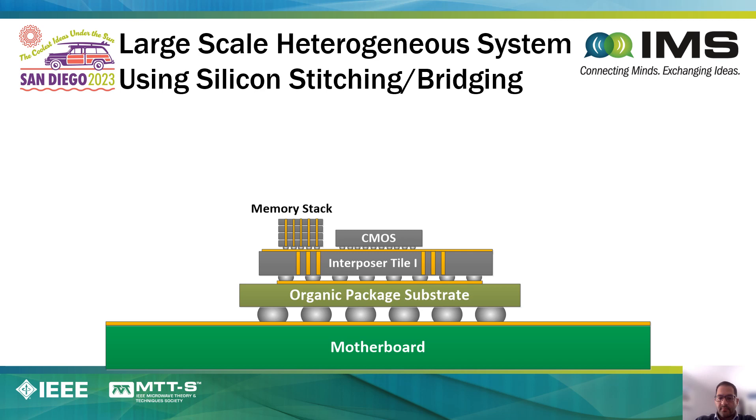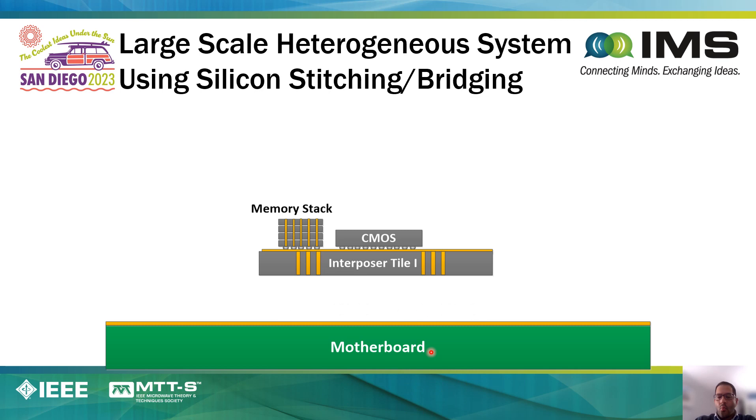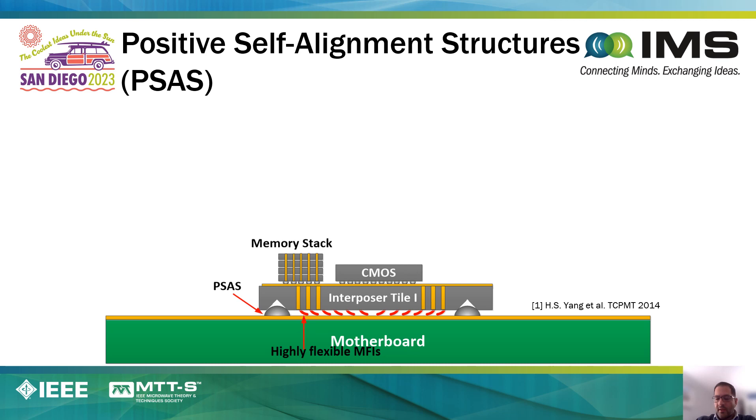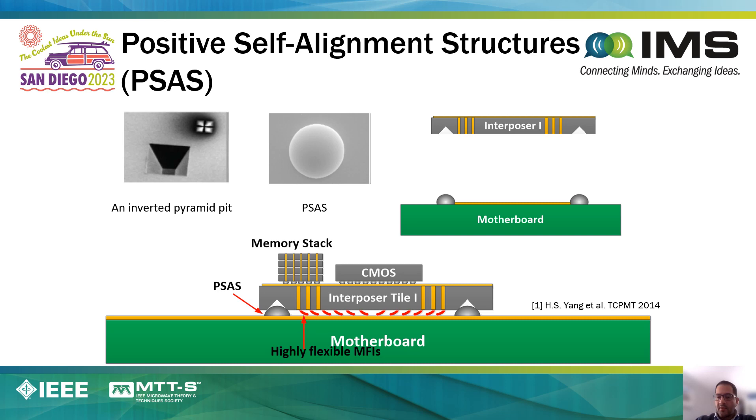In the next section, I describe our work in self-alignment of bridge-chip and interposer technologies. A typical interposer system has, for example, stacked memory adjacent to a CMOS die on top of an interposer that's mounted on an organic package and then subsequently onto the motherboard. One of the things we have been looking at is to eliminate the organic package and assemble the interposers directly onto a motherboard. In this case, we use our compressible micro-interconnects—specifically, a version called mechanically flexible interconnects, or MFIs.